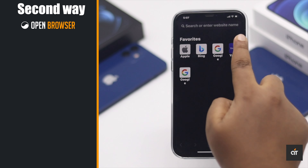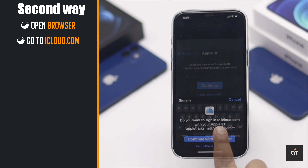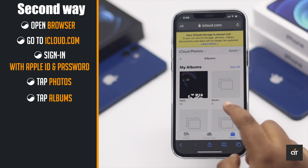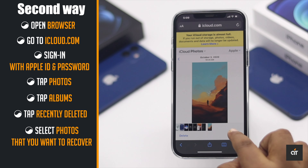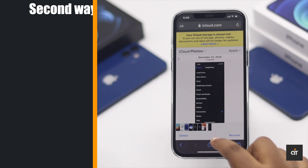Open your browser and go to iCloud.com. Sign in with your Apple ID and password. Tap Photos, tap Albums, tap Recently Deleted. Now find the photo you want to get back, tap Recover and that photo will be restored to the place it was deleted from.